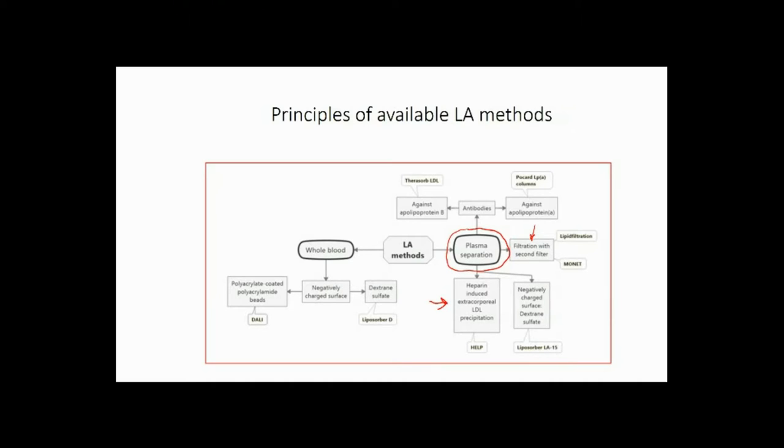The third possibility would be to use antibodies against lipoproteins — there are antibodies against apolipoprotein B or against apolipoprotein(a). The two whole blood methods we use are the DALI system, which is performed with a negatively charged surface made of polyacrylate-coated polyacrylamide beads, and the dextran sulfate surface, the so-called Liposorber system.